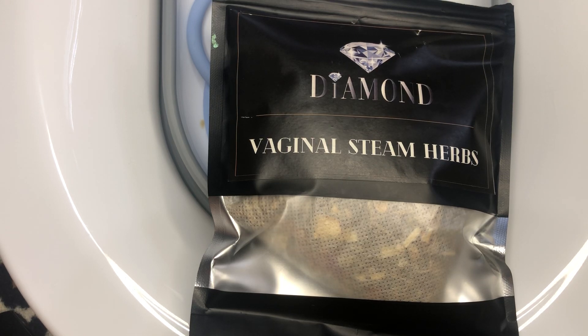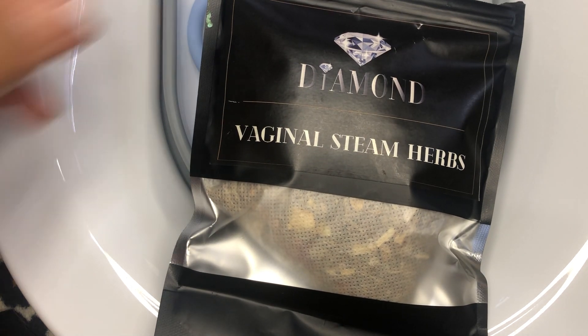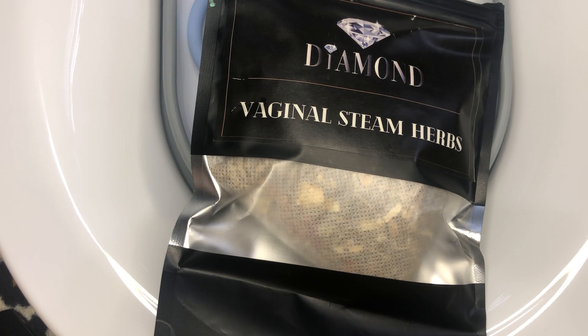What's up YouTube, it's your girl Crystal, aka Serenity 1225, here from the beautiful islands of the Bahamas. I'm back with yet another Diamond Holistics and Complete Yoni Care product review. Today I have finally made my way to the yoni steam seat and the yoni herbs — the vaginal steam herbs.